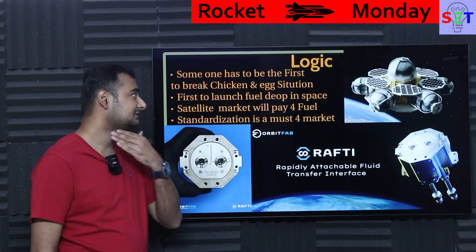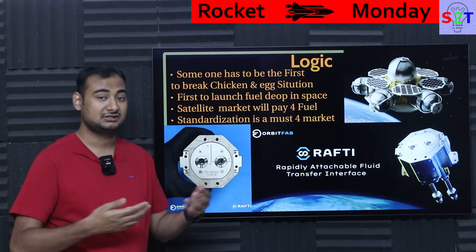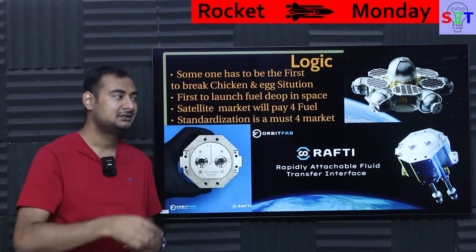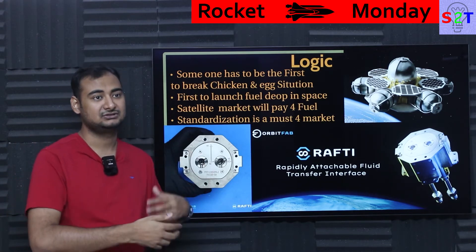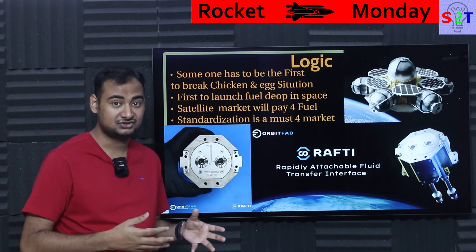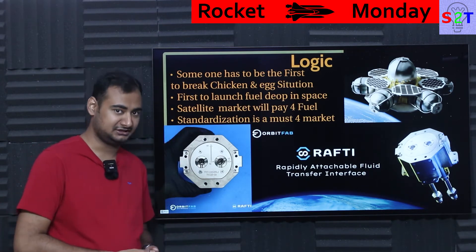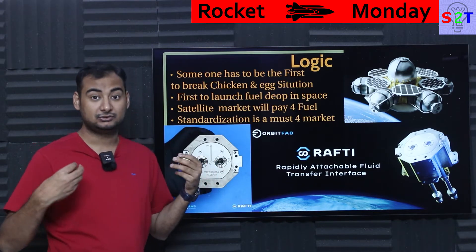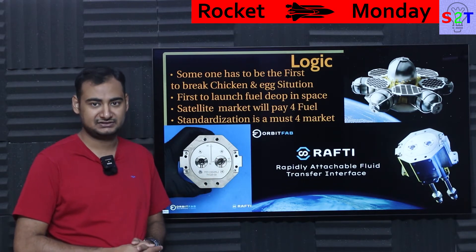The logic is very serious: somebody had to be first. People don't want to buy electric cars simply because there is no charging network, and nobody wants to build a charging network because there aren't enough electric cars to justify the cost — a classic chicken-and-egg scenario. The same happens with game consoles: not enough consoles sold means not enough games made, so the console doesn't sell. Somebody has to break this cycle and take that leap of faith. Orbit Fab became the first to actually launch a fuel depot in space, giving them a very big street cred at this point in time.